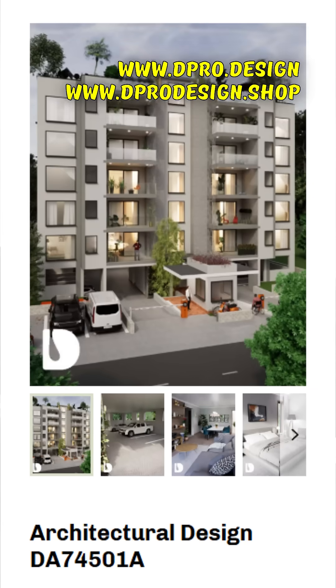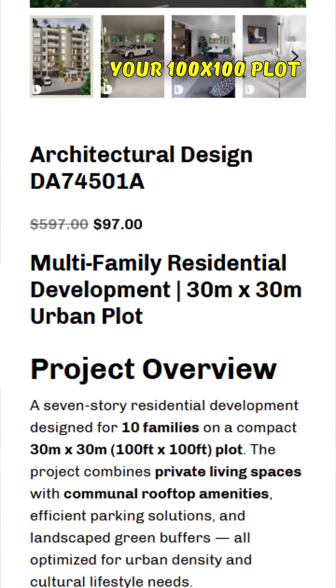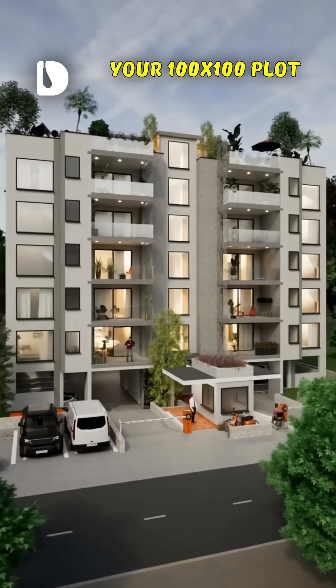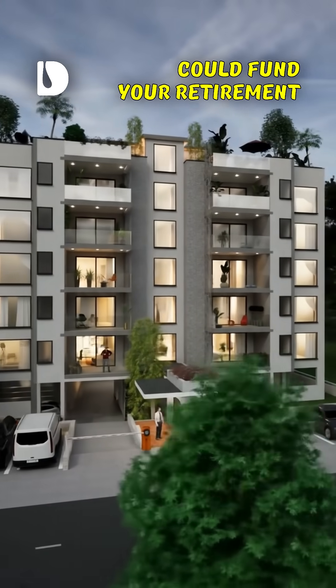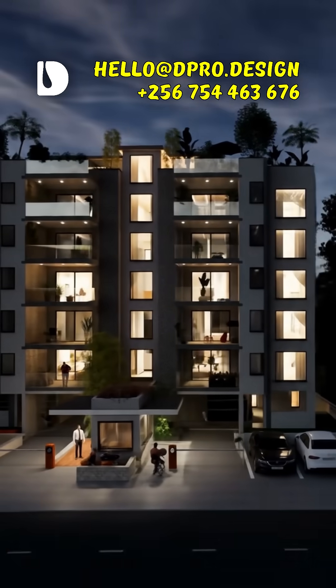Follow dpro.design and go to our website to download the sample and full design, because your 100 by 100 foot plot could be funding your retirement. And this trend? It's going mainstream fast. Do you agree?